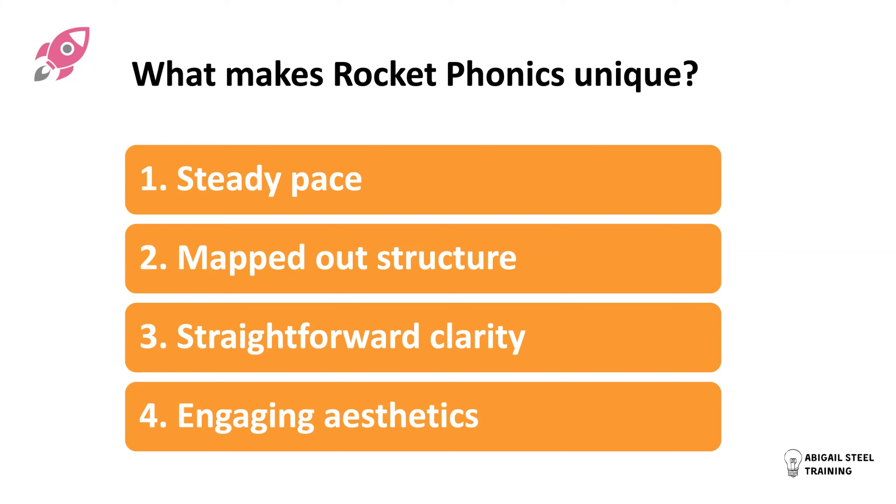Rocket Phonics is ridiculously mapped out — it's all planned and structured for you, step by step, bite-size, as phonics programs are these days.